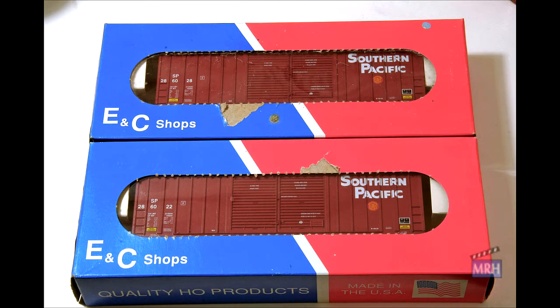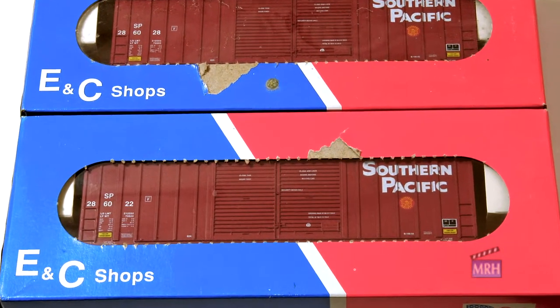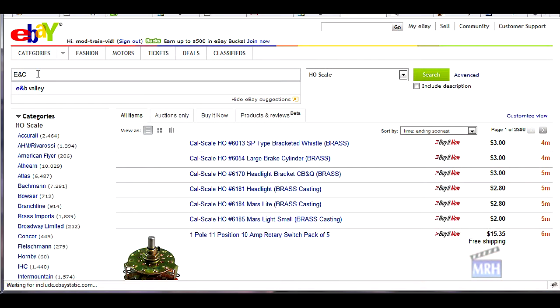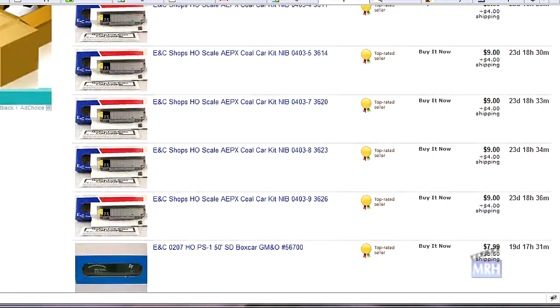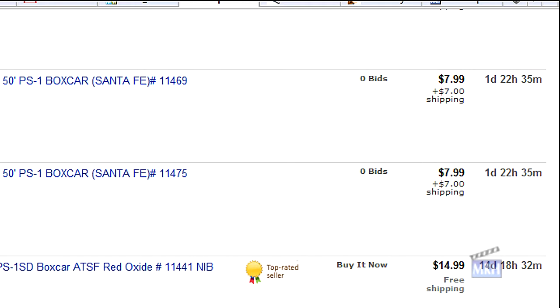Follow along as I sell these two ENC Shops SP high cube boxcar kits. These cars are too new for my 1980s layout, so I'd like to sell them on eBay. They're essentially brand new, although the boxes themselves do have some wear. To determine what price to set, I first do some research on eBay itself. I find most ENC Shops kits sell for between eight and fifteen dollars.